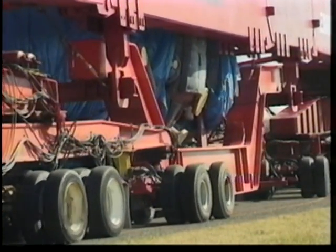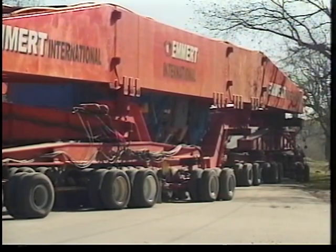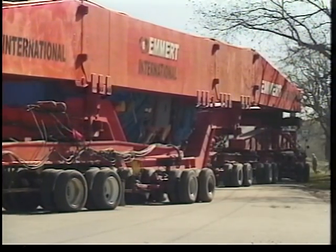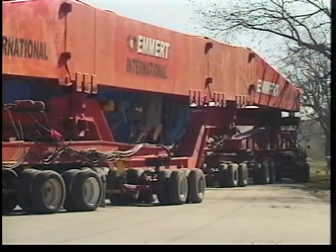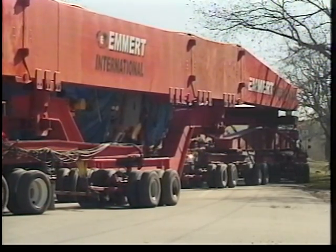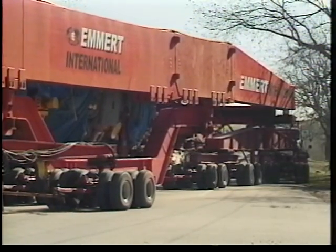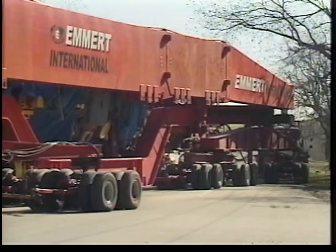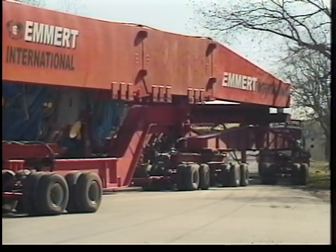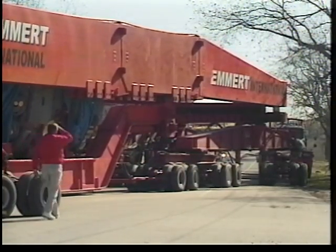To accommodate maneuvering, Emmert International designed a hydraulic steering system outfitted on all of the dollies. The front group of dollies could be steered in one direction while the rear group could be steered in the opposite direction — in essence, the transport system could spin around a center axis. The ability to spin the transport system, coupled with the new hydraulic dolly steering system, ensured the maneuverability of the trailer.